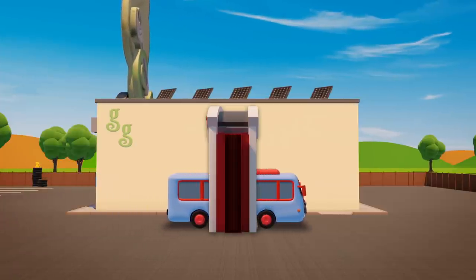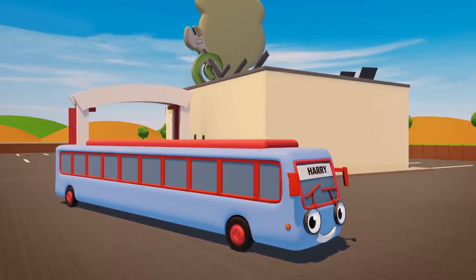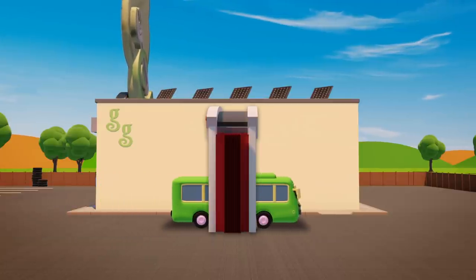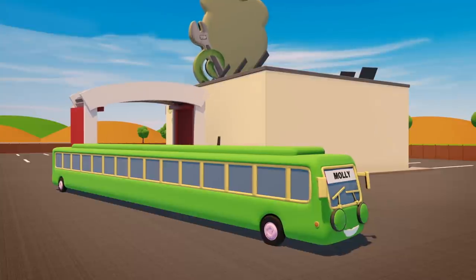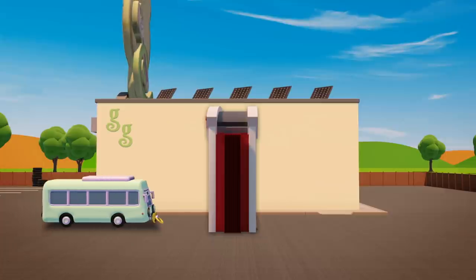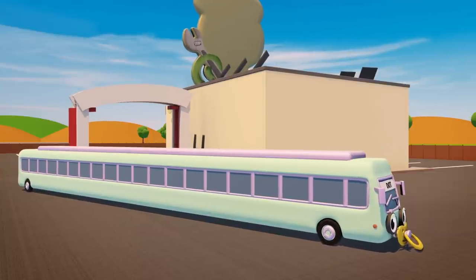Harry is the first in line — squash and stretch and realign. The stretching machine is super strong, it's made Harry twice as long. The stretching machine is super strong, it's made Molly three times as long. Last into the machine is Dot — squish and squash and stretch a lot. The stretching machine is super strong, it's made Dot four times as long.